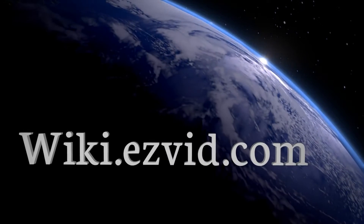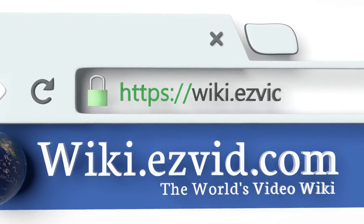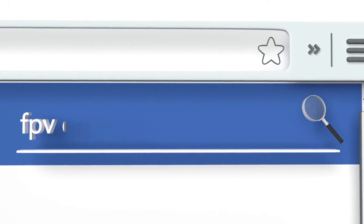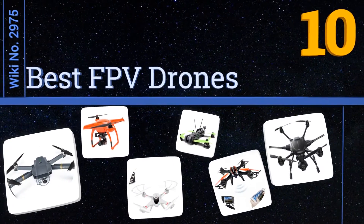Visit wiki.easyvid.com and search EasyVid wiki before you decide. EasyVid presents the 10 best FPV drones — let's get started with the list.